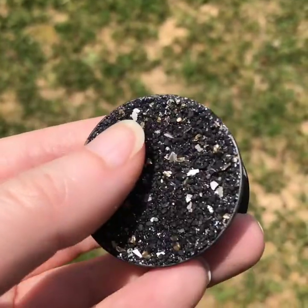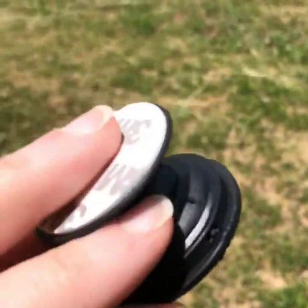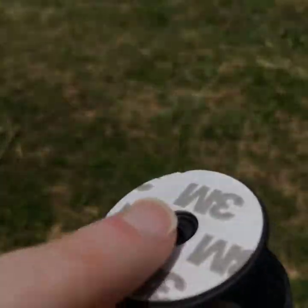They also have these crystal gemstone ones, just little crushed crystals. And of course, easy to just peel and stick and put on your phone.